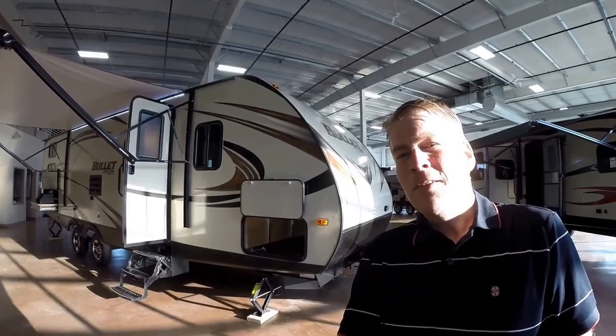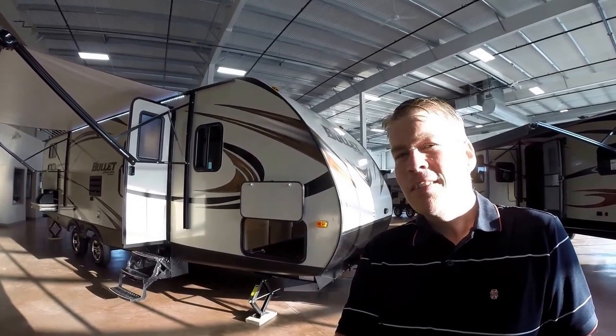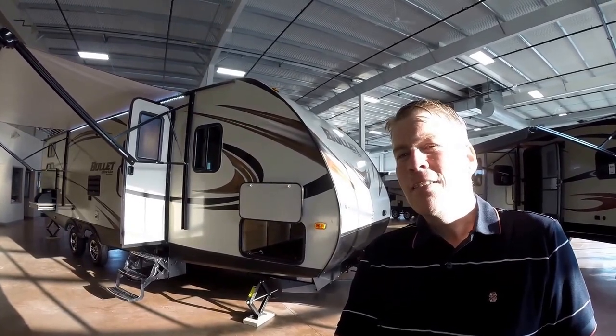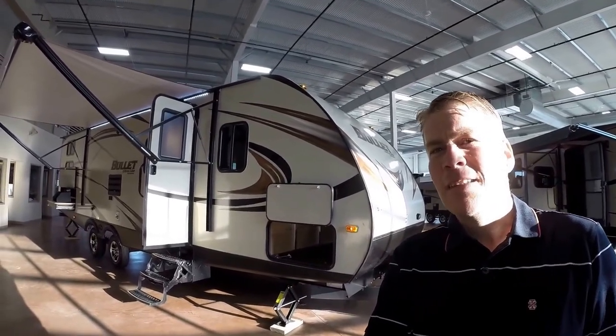Hello, my name is Andy Johnson. I'm at Bullion RV in beautiful Duluth, Minnesota. Today I'd like to do a short video of our 2016 Keystone Bullet, and this is a 287 QBS. So we'll walk around the outside of this camper, show you the inside, and we'll see what you think.